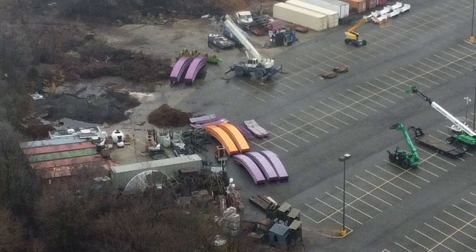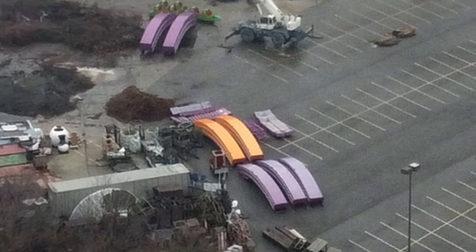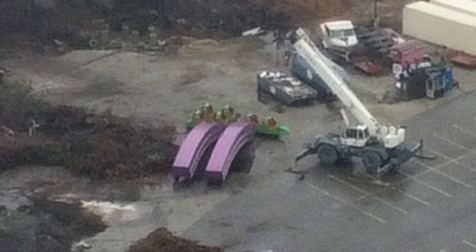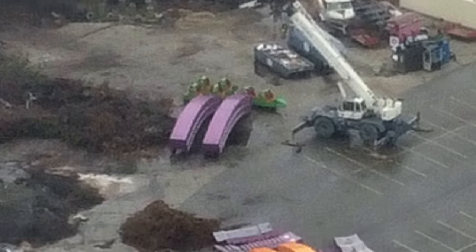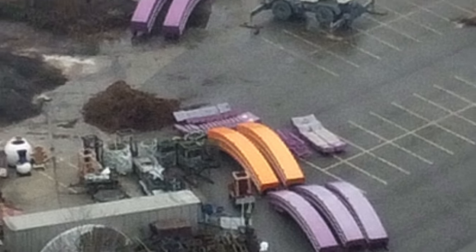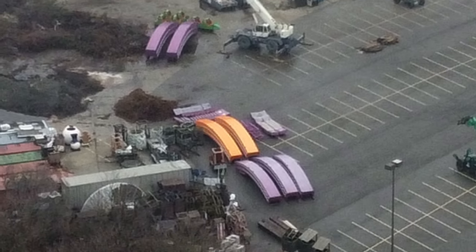If we look over in the parking lot over here, we can see sections of Hangover track. You can see one, two, three pieces of the train over there, along with the rest of the track. The purple and orange are very noticeable, that's for sure.